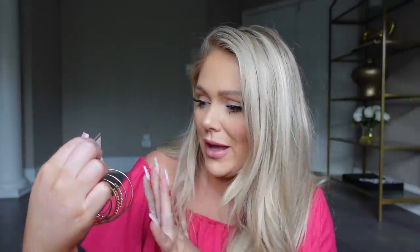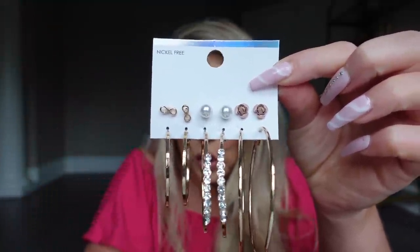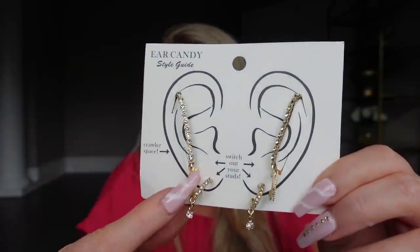Up next I grabbed earrings — two different sets, each $4.25. This first set comes with six different earrings: three sets of studs and three sets of hoops. I've been wanting big hoops but didn't want to spend a lot since I won't wear them often, so six earrings for $4.25 — sign me up! And they're nickel-free, which is awesome because nickel can make your ears sensitive. Then I grabbed these ear crawler-type ones — you get three different pairs again for $4.25. Super super cute.